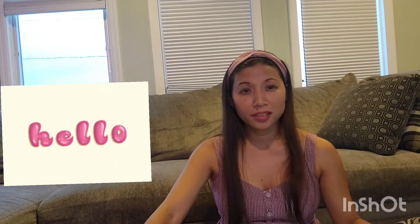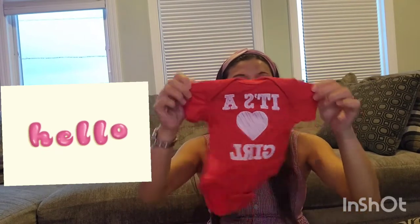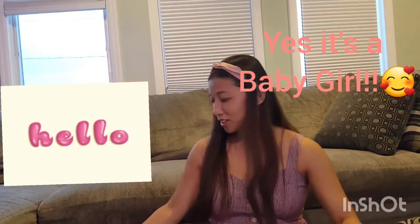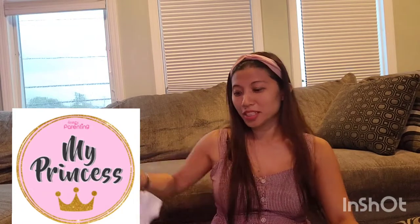Today I have to wash the clothes and some of her things, but before I wash them I'm going to reveal her gender. Ta-da — she is a baby girl! This is her first dress. We have a princess!